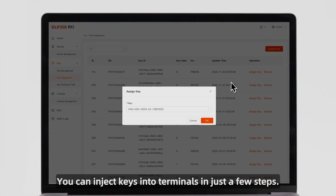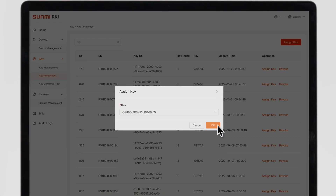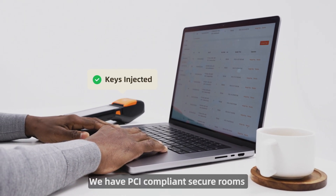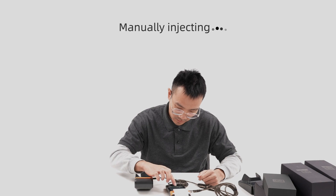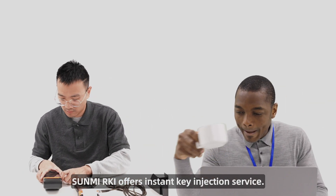You can inject keys into terminals in just a few steps. We have PCI-compliant secure rooms to ensure you reliable key transfer. Compared with the lengthy manual process, Sunmi RKI offers instant key injection service.